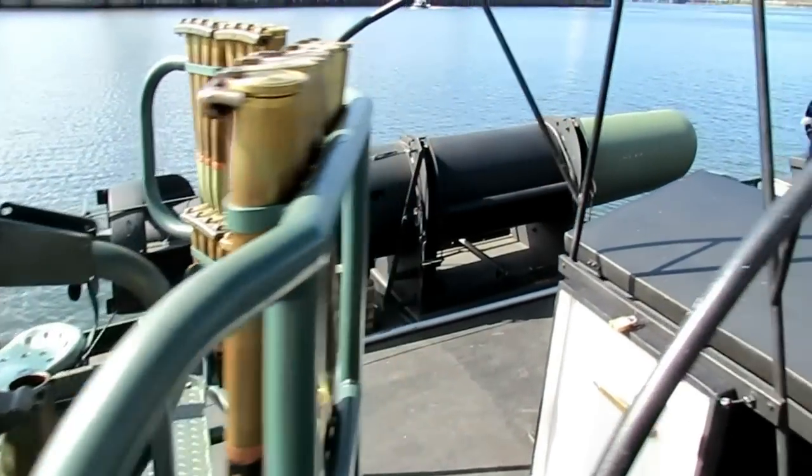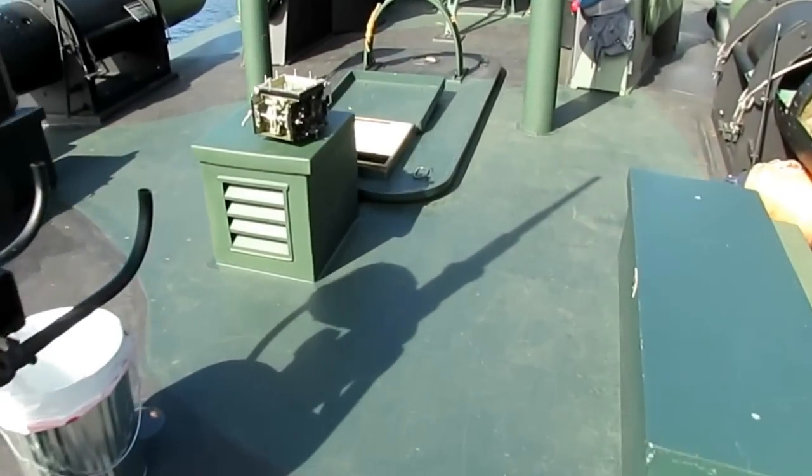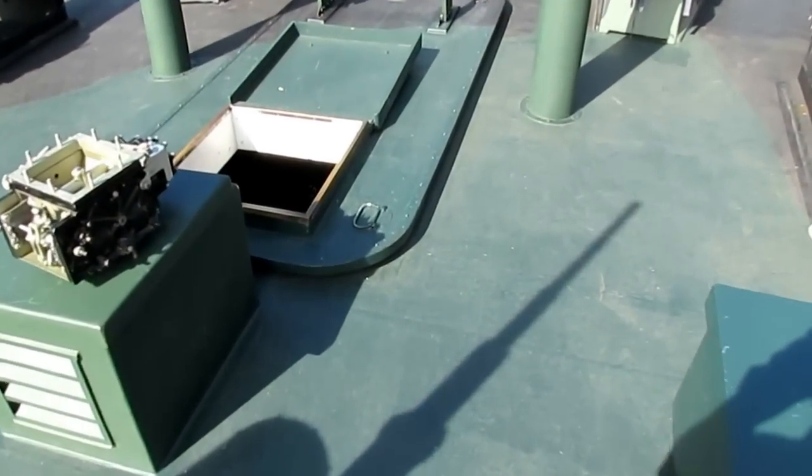I'm going to look down here in the engine room — Tom's about to start up the engines.